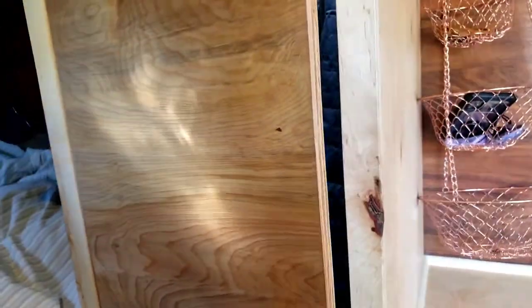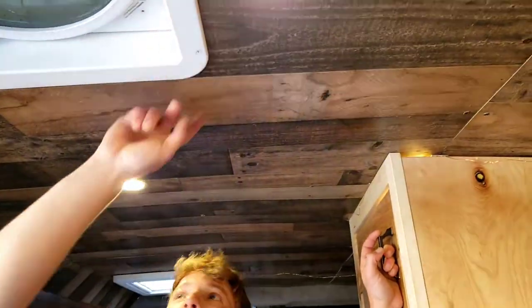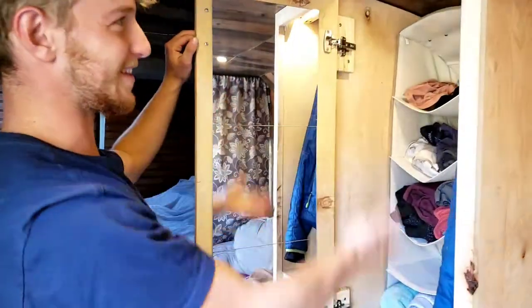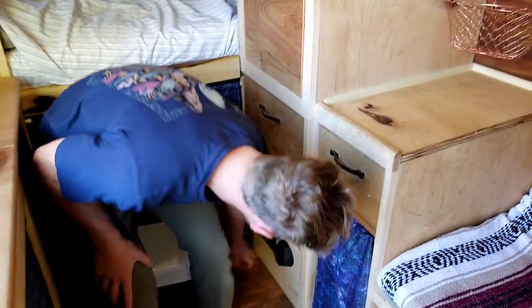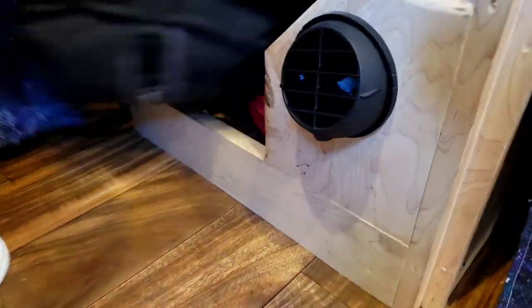The ceiling lighting design is pretty interesting. I bought six LEDs but my friend destroyed one, so we did a cube pattern — four around and one in the middle. When we built the closet we didn't realize it would cover one of the lights, but it turned out perfect because it lights the closet. I've got two big long clothes drawers, and the diesel heater outlet comes right from here and sits right under there.